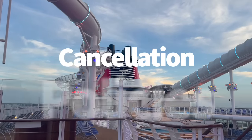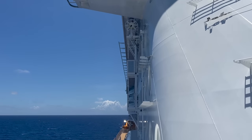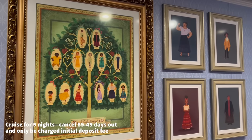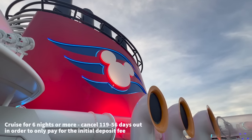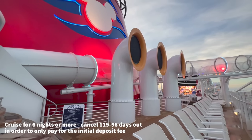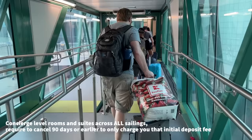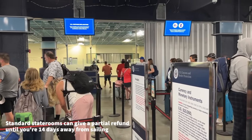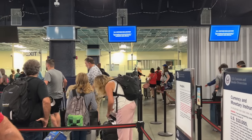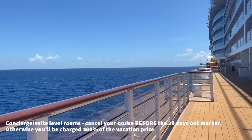We want to make sure you know about cancellation policies. While you probably don't want to think about canceling your cruise, it's always good to know what to expect just in case. Cancellation policies differ depending on how many nights your cruise lasts and whether you've booked a concierge-level room. For cruises up to five nights, you can cancel 89 to 45 days out and only be charged that initial deposit fee. If your cruise is six nights or more, you'll need to cancel 119 to 56 days out to only pay for the initial deposit. Concierge-level rooms and suites require you to cancel 90 days or earlier. Standard staterooms can get a partial refund until you're 14 days away from sailing — after that you'll still have to pay for the entire cruise whether you go or not.